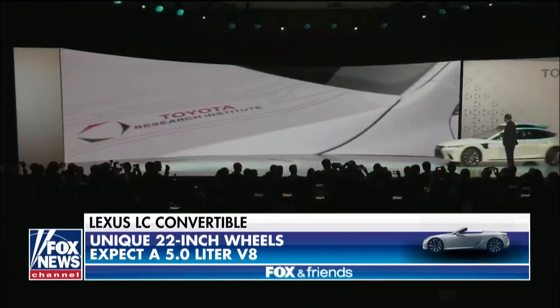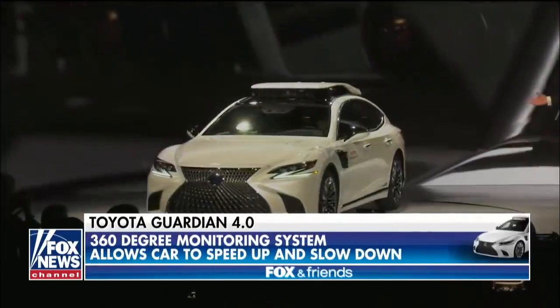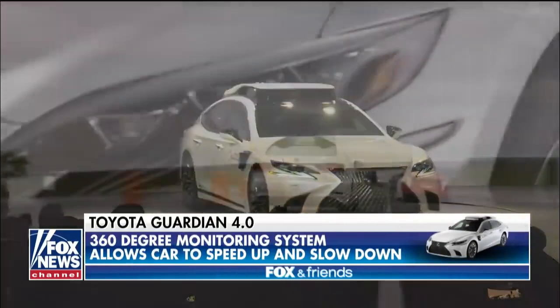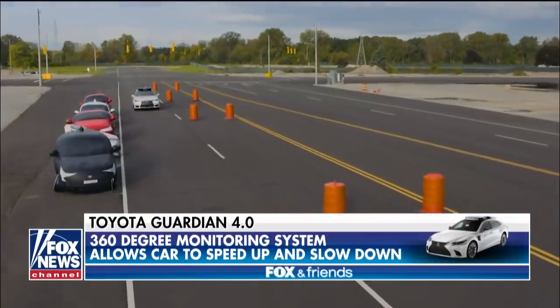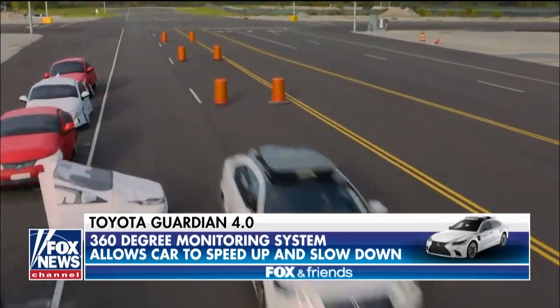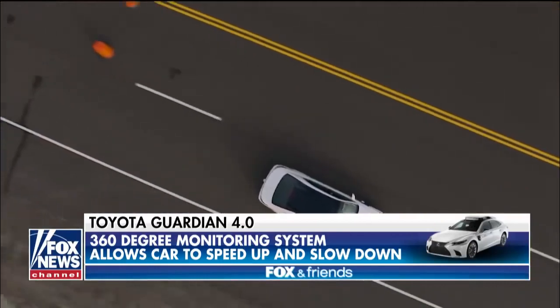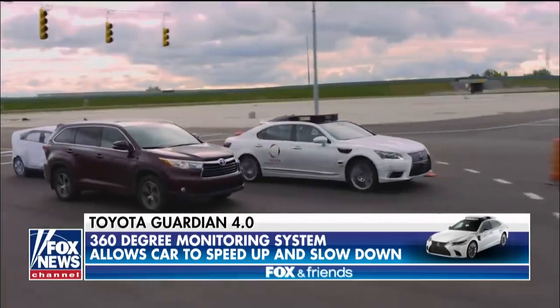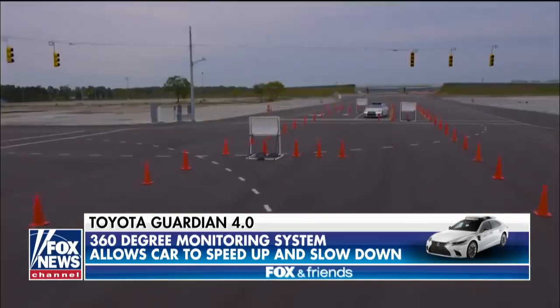It's the Toyota Guardian 4.0. This is all about autonomous technology. They have a 360-degree monitoring system on top of the vehicle. The vehicle will speed up and slow down autonomously for you, and the steering wheel will nudge you in and out of your lanes to prevent, plan, and protect you while out on the road. A lot of great news from Toyota as well.